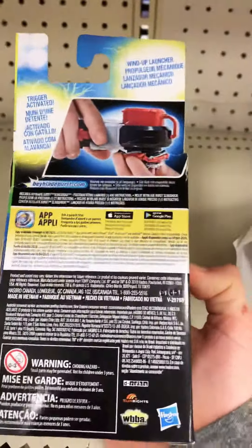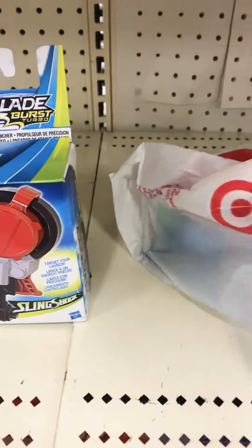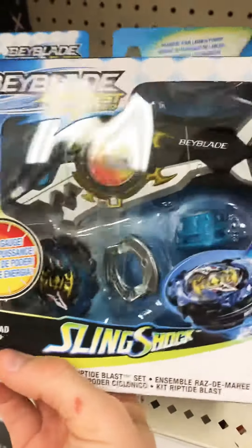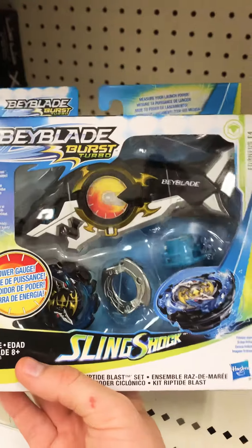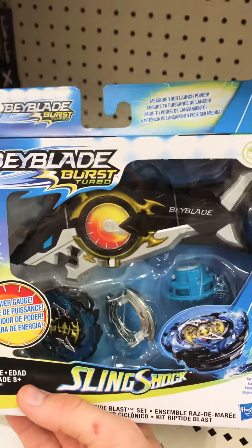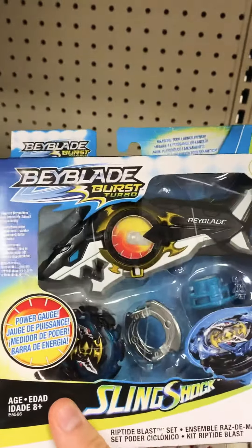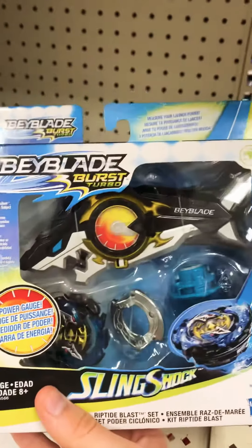Everybody had bought most of the Beyblades up so there wasn't much left, but there were two of these and I got that. I also got this, and this is hard to find. They don't have this kind of stuff at my Walmart, so I'm gonna start coming to Target whenever I want to get some of this rare stuff. I got this for the launcher, but I do like the look of this recolor of Fornius — it looks pretty dope.